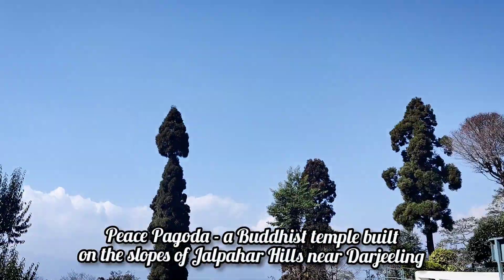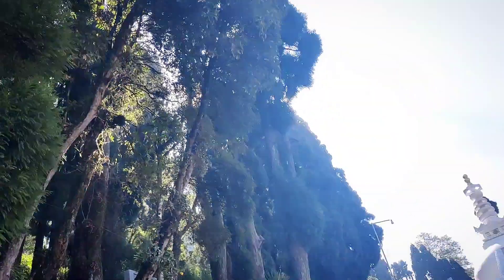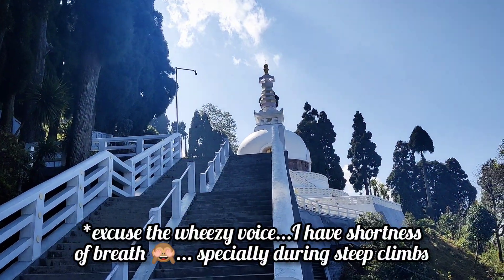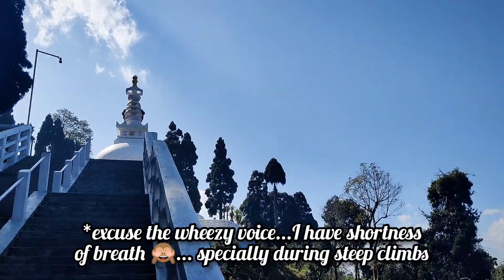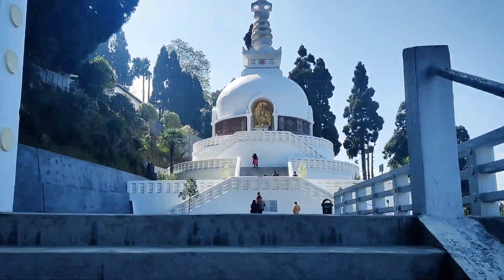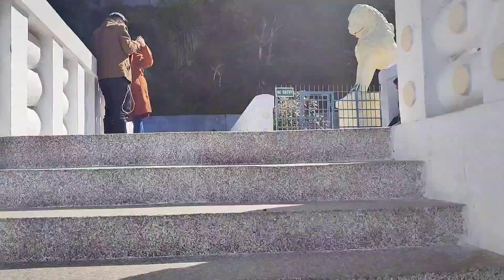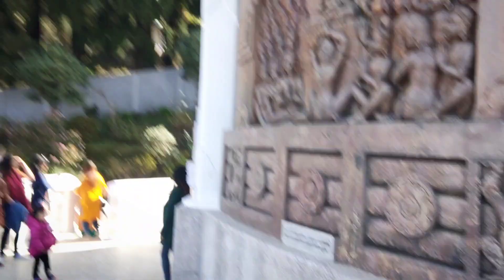We are now at the Peace Pagoda. It's beautiful — the view from here. Look at all the trees and the blue sky; it's just so peaceful and serene. We are finally at the top of the Pagoda. Just look at the view from here. Wow, amazing.